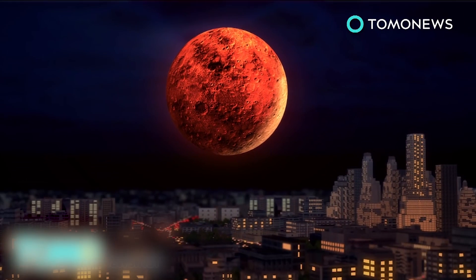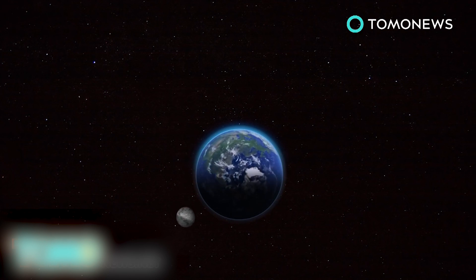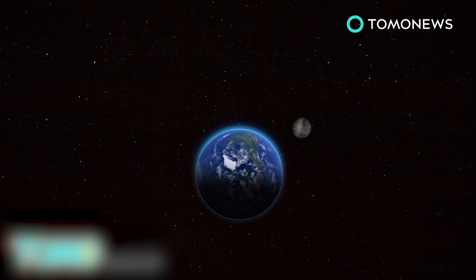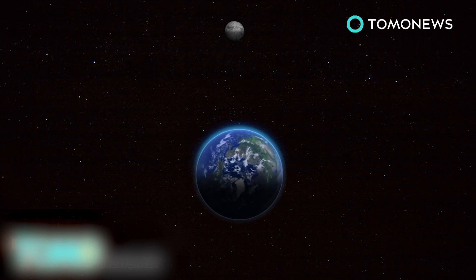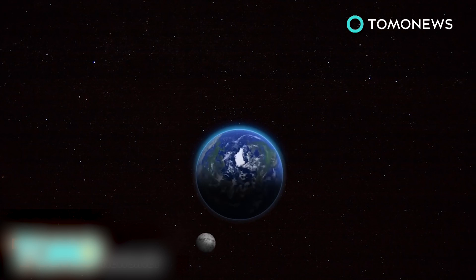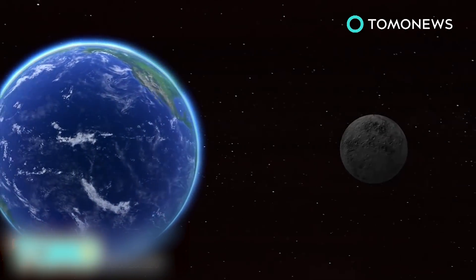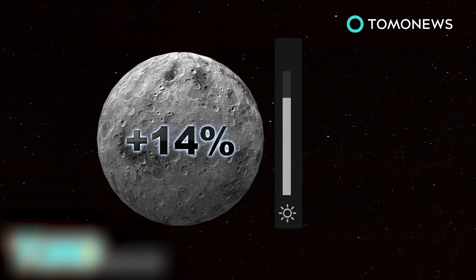At the same time, another phenomenon known as a perigee supermoon will also occur. Supermoons happen because the moon's orbit around the earth is elliptical rather than circular. When the moon is at its apogee, its furthest point from earth, it's about 252,000 miles away. At its perigee, the closest point to our planet, the moon is about 226,000 miles away. On September 27th, the moon will be at perigee and will appear to be about 14% larger and 30% brighter than an apogee full moon.